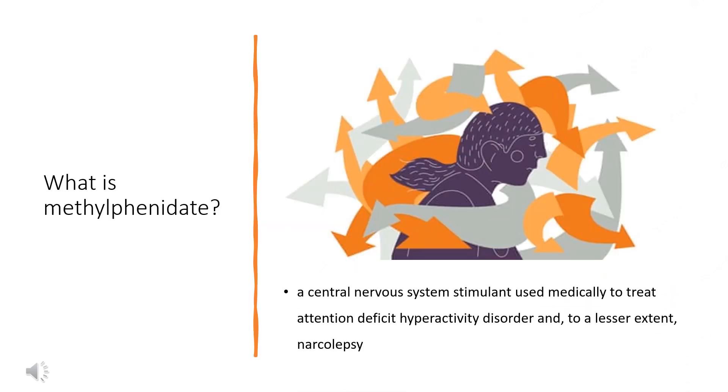Methylphenidate, sold under the brand names Ritalin and Concerta, among others, is a central nervous system stimulant used medically to treat attention deficit hyperactivity disorder and, to a lesser extent, narcolepsy. It is a primary medication for ADHD — e.g., in the UK. It may be taken by mouth or applied to the skin, and different formulations have varying durations of effect, commonly ranging from 2 to 4 hours.